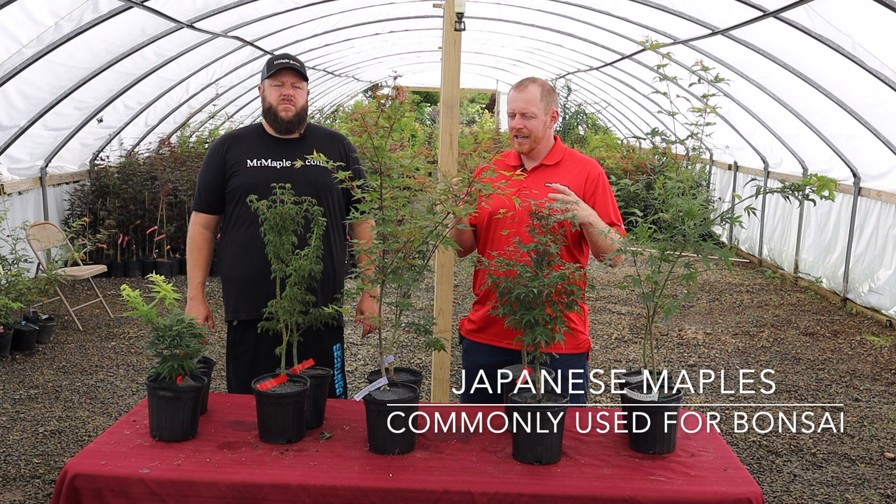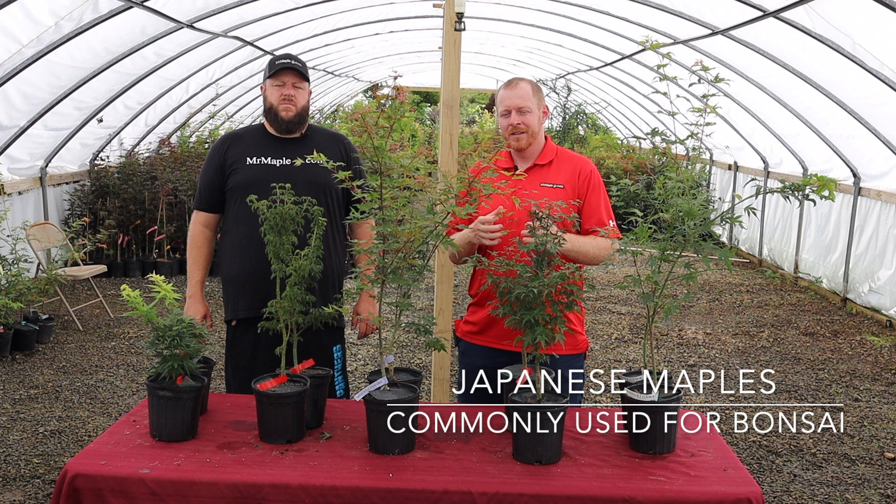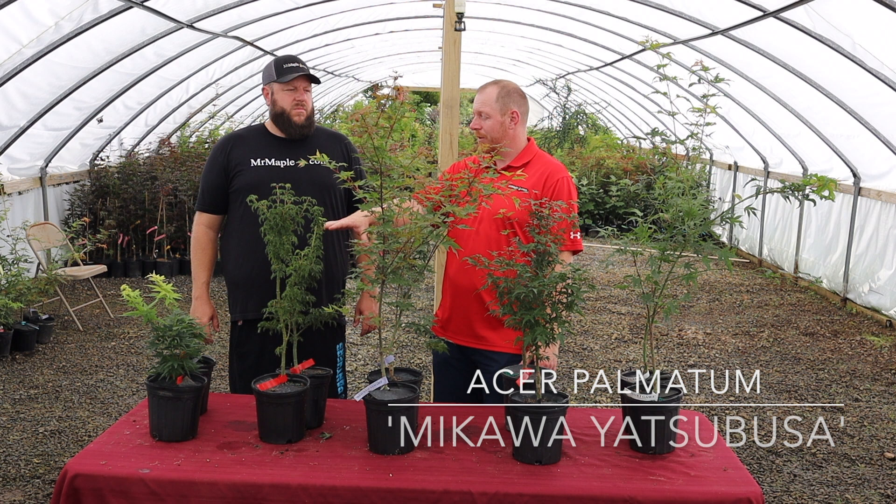We're focusing on the Japanese maples today. Make sure to like this video, subscribe to our YouTube channel, and sign up for our weekly emails on MrMaple.com. We add 10 new trees every Tuesday at 10 a.m. — you'll want to check that out.